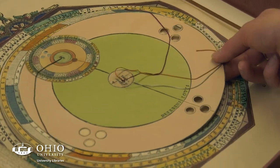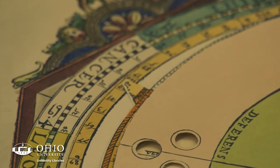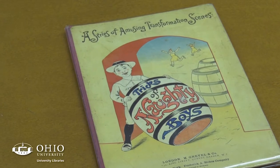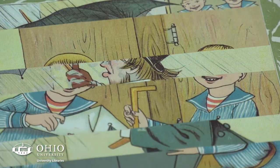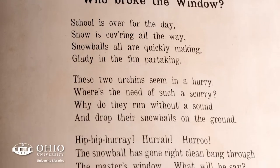This looks like it is a table tracking stars and the astrological signs. A series of amusing transformational scenes, 'Tricks of Naughty Boys,' is a Lothar Meggendorfer book — one of the most important figures in the history of movable books. He was active in Germany in the late 19th century, and the book pulled from the collection was published in 1899.